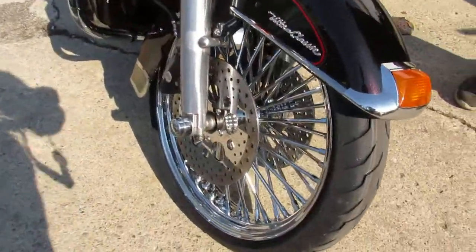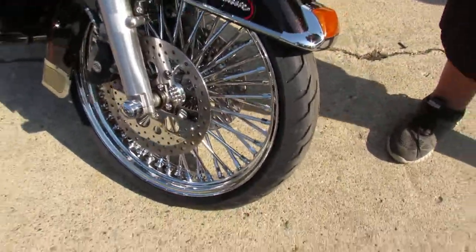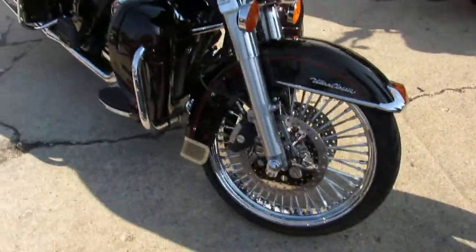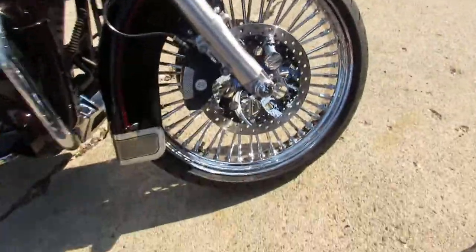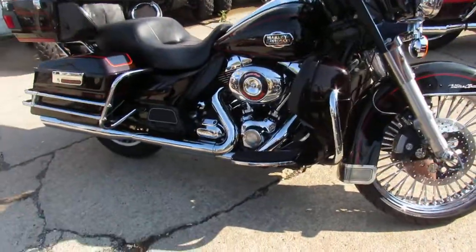You can stand out from the crowd on this one. We've got guaranteed financing, leasing programs, and 21 inch fast spoke chrome front wheels. Give us a call today and you can ride today.